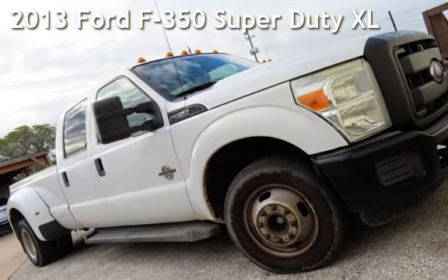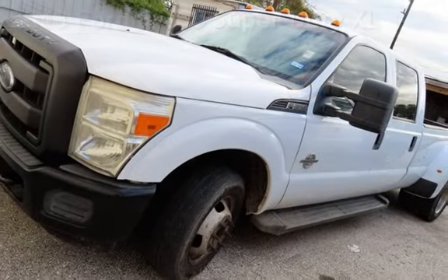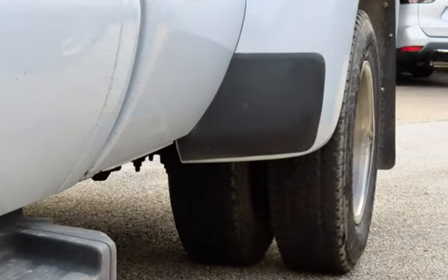Check out this pre-owned 2013 Ford F-350 Super Duty. This four-door truck has an 8-cylinder, 6.7-liter V8 engine, with rear-wheel drive and an automatic transmission.